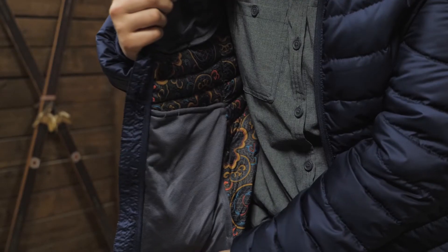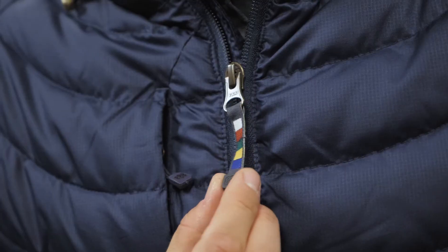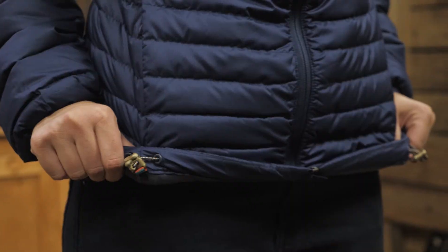The shell fabric is made of 100 percent recycled polyester that is treated with a durable water repellent finish. The lining has a fun pattern and all the trims are Nepali inspired, like the zipper pull and the gold cord locks around the hood and hem.